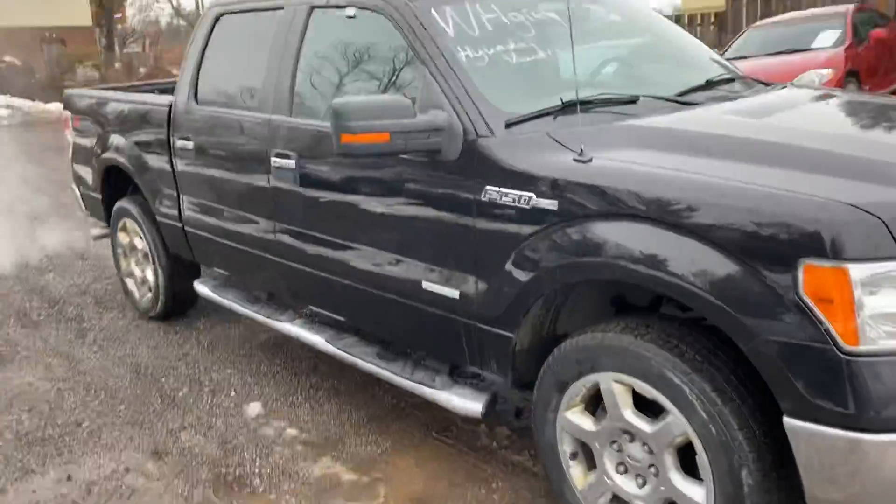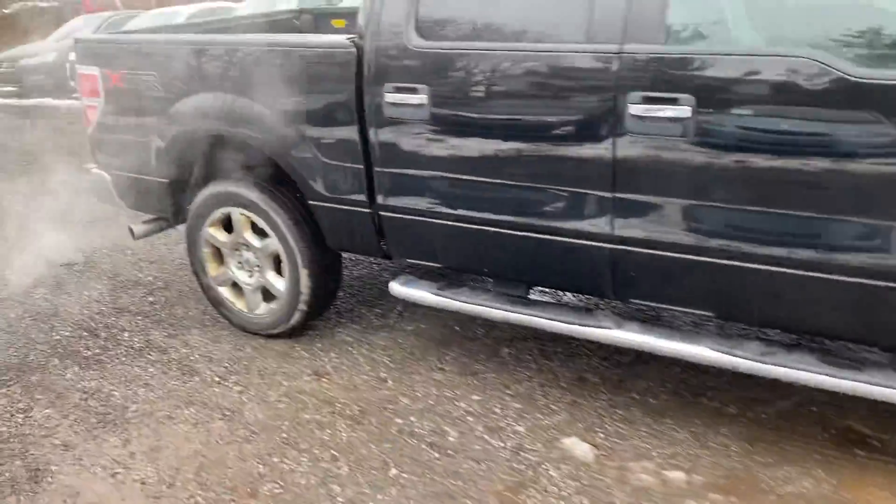As you can see it's black, it's got a grey interior, and it's got a nice set of chrome wheels on it.